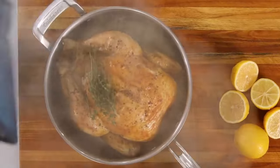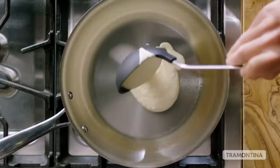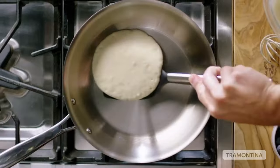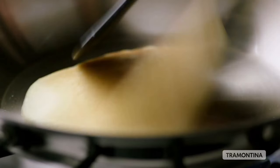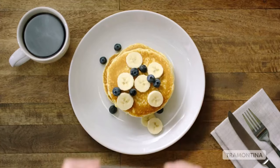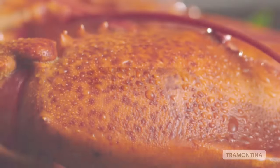Number 10: Tramontina cookware set. If you regularly make large amounts of soup or stock, you may want to consider the Tramontina 12-piece stainless steel tri-ply clad cookware set. It's the only set that came with a 12-quart stock pot — that's overkill for boiling pasta or blanching vegetables, but perfect for larger batch recipes. The wide handles were comfortable to hold and the tri-ply construction provided even heating.